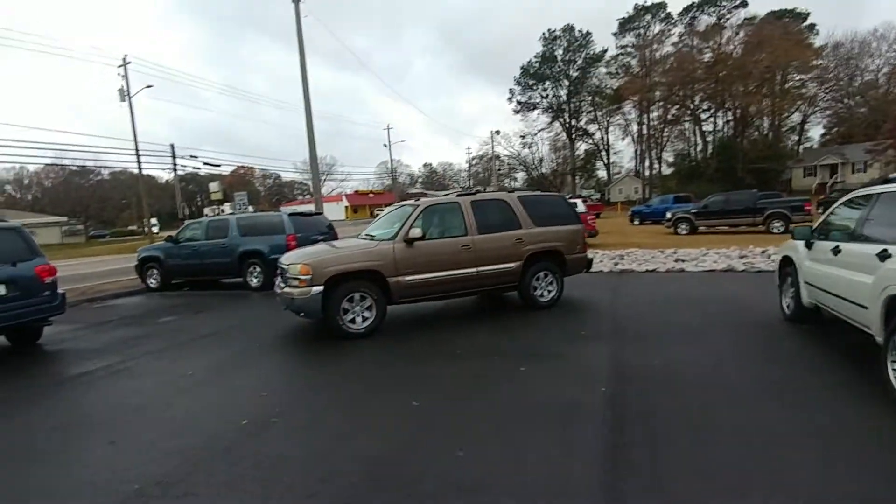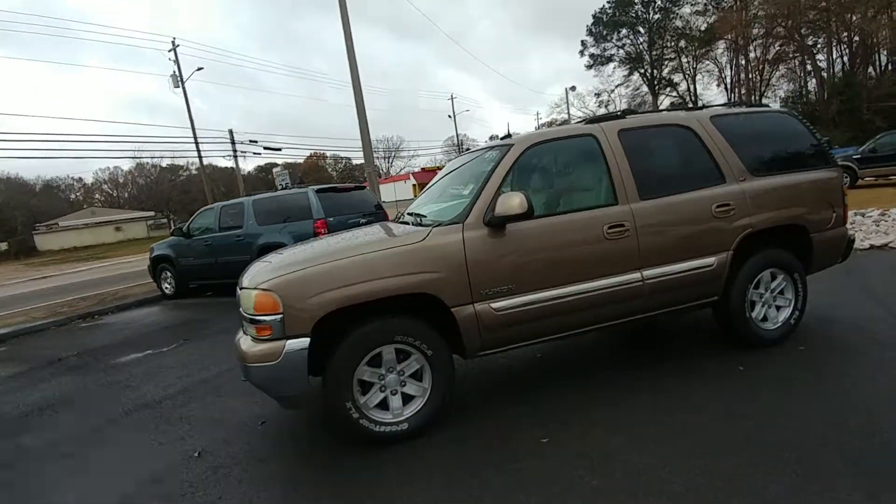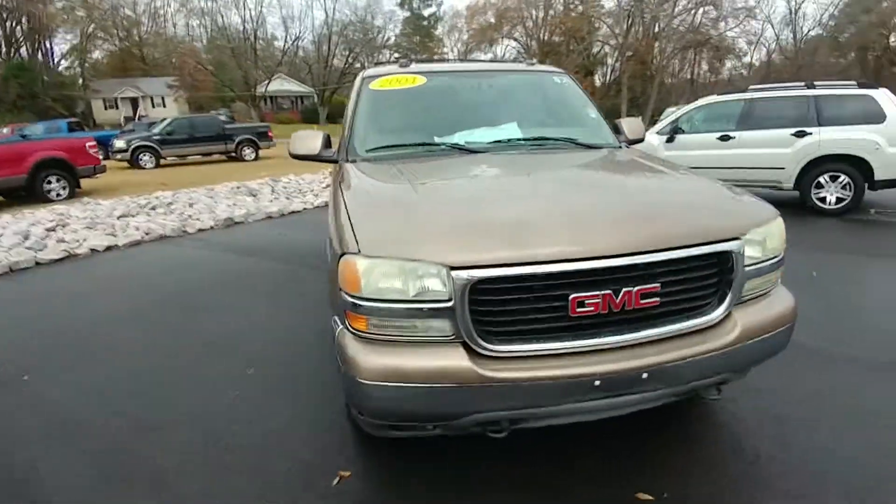This is Michael Owenby with the Grange Toyota, and this is your 2004 Yukon. Here it is behind me. It's gold in color and it does have a light gray interior. As you can see, the body's in pretty good shape.